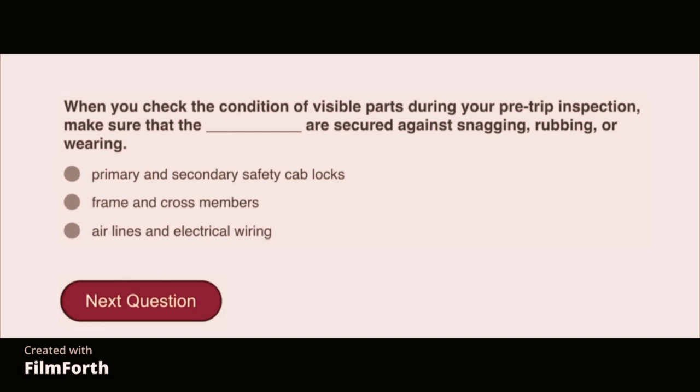When you check the condition of visible parts during your pre-trip inspection, make sure that airlines and electrical wiring are secured against snagging, rubbing, or wearing.